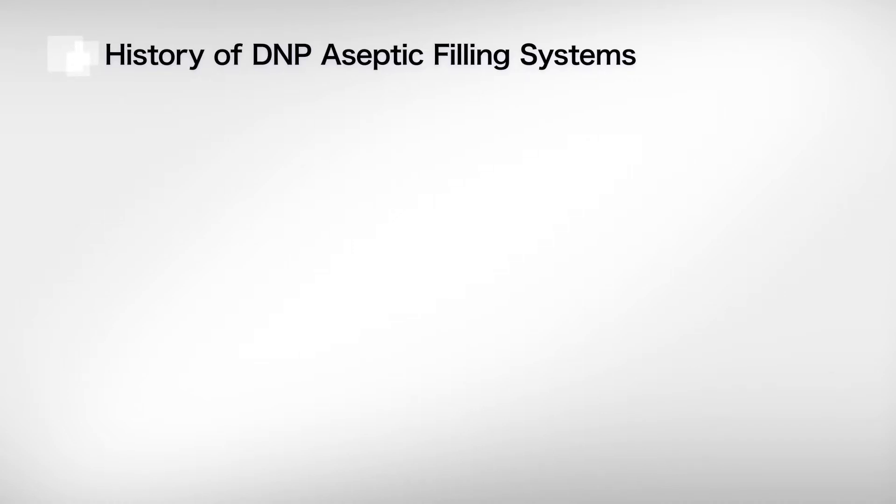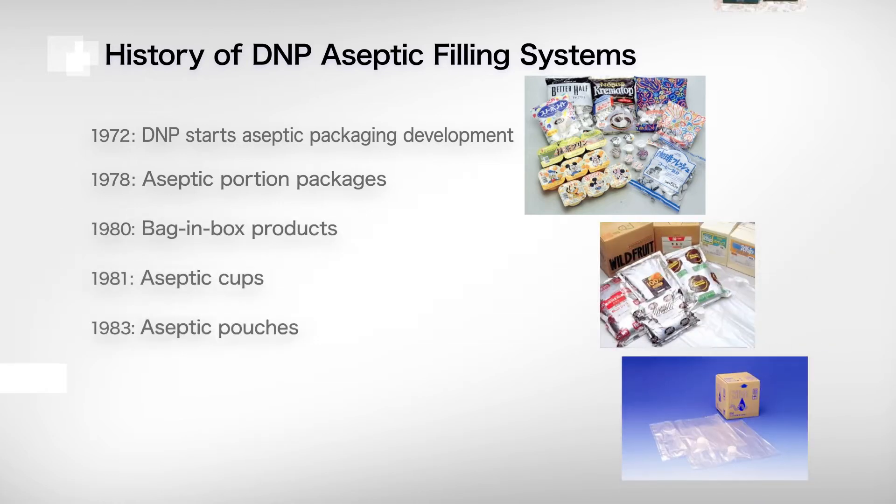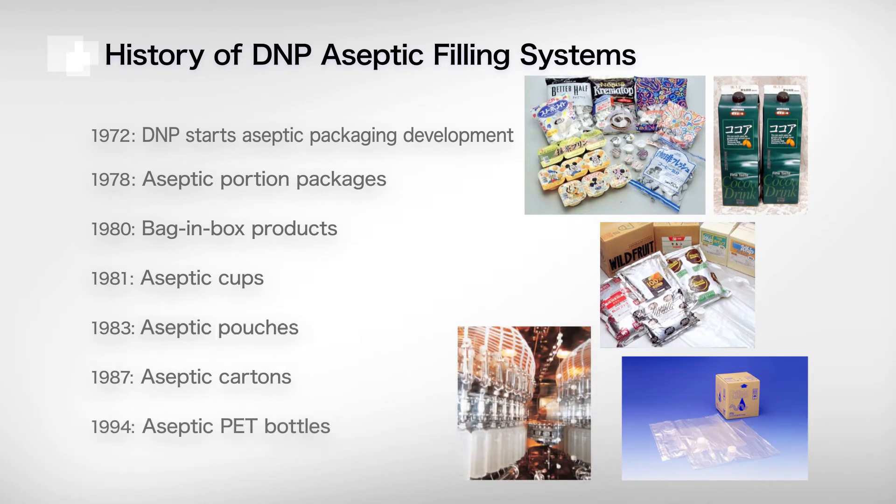Now, let's look at the history of the development of aseptic filling machines. Development of aseptic packaging began in 1972. We developed the first aseptic filling machine for portion-sized packages in 1978, and over the next 45 years, we developed aseptic filling machines for many different applications and packaging materials.